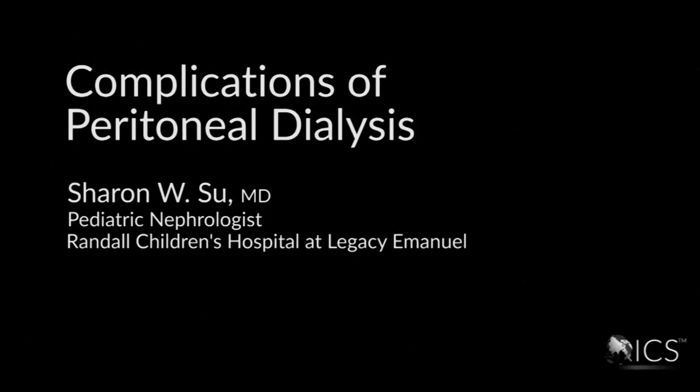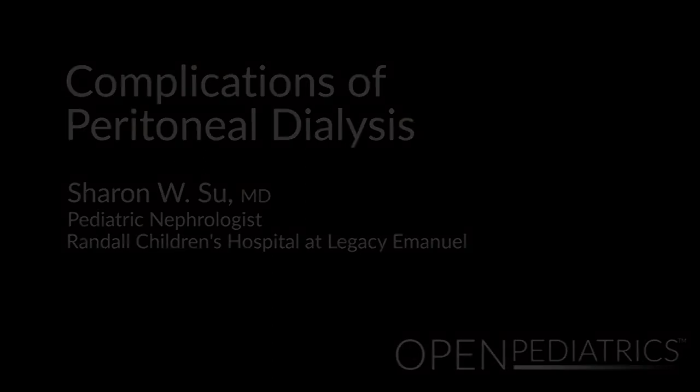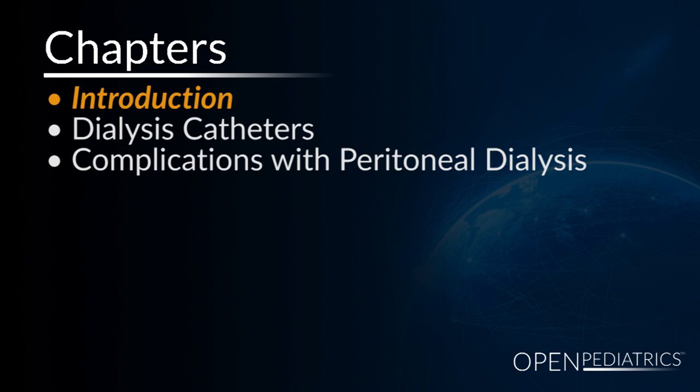Complications of Peritoneal Dialysis by Dr. Sharon Suh. Hello, my name is Dr. Sharon Suh, a pediatric nephrologist. Today I'm going to talk to you about peritoneal dialysis.